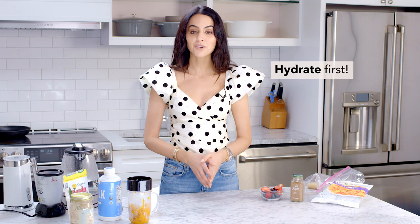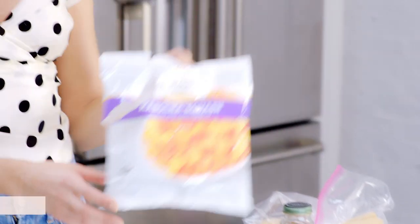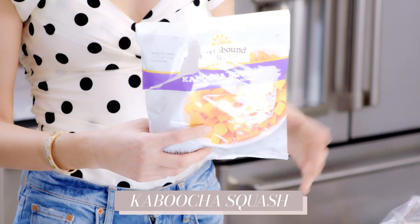I'll have a little bit of water when I wake up — sometimes warm water with lemon — but it alternates based on my mood. I definitely hydrate first, then have some berries, and then I wanted to share the kabocha squash recipe I've been talking about a lot in my other videos but haven't actually shown you guys how to make.